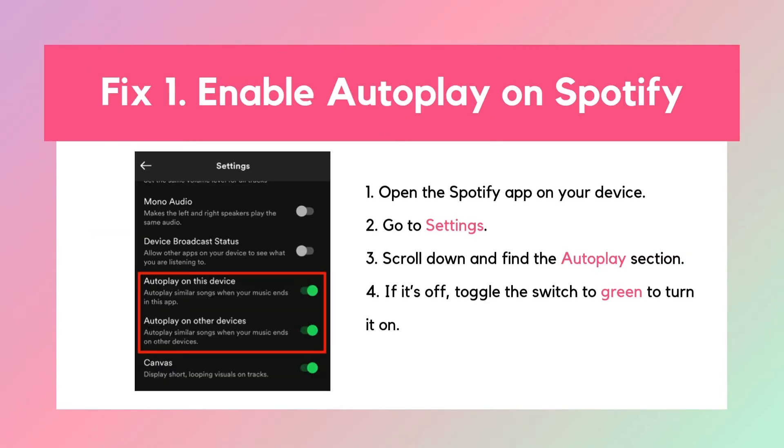Fix 1: Enable autoplay on Spotify. First, let's make sure autoplay is turned on in your Spotify app. This feature automatically plays similar songs after your current track ends, so you're not left hanging. Now, your music should keep playing without any pauses.